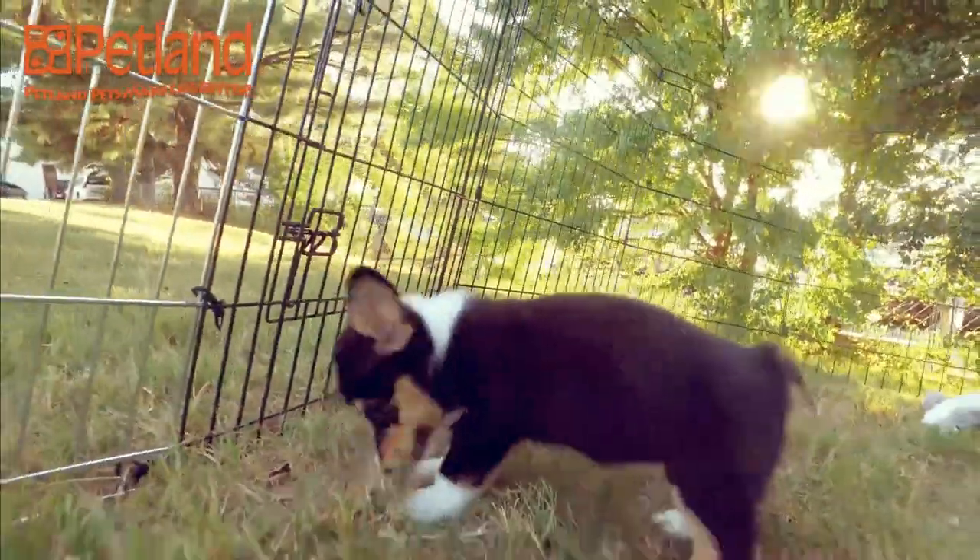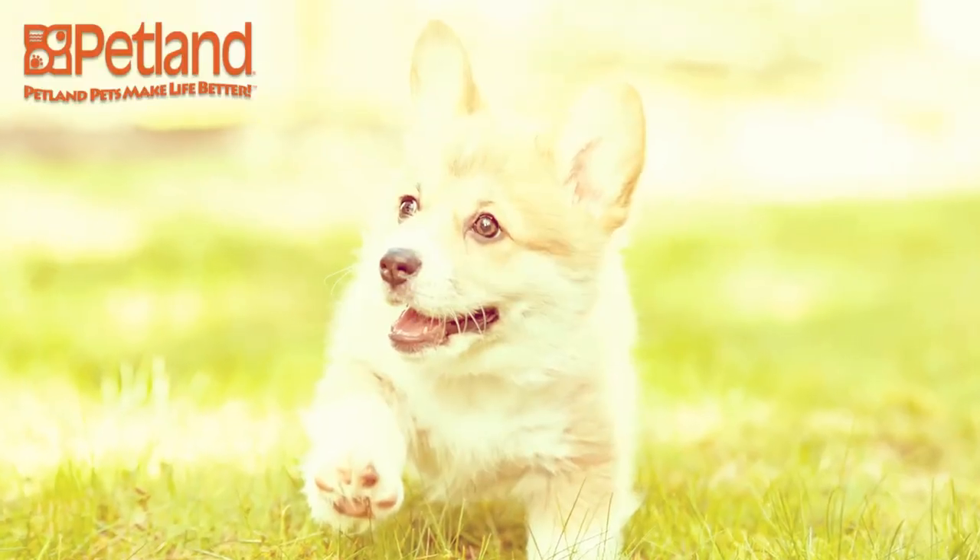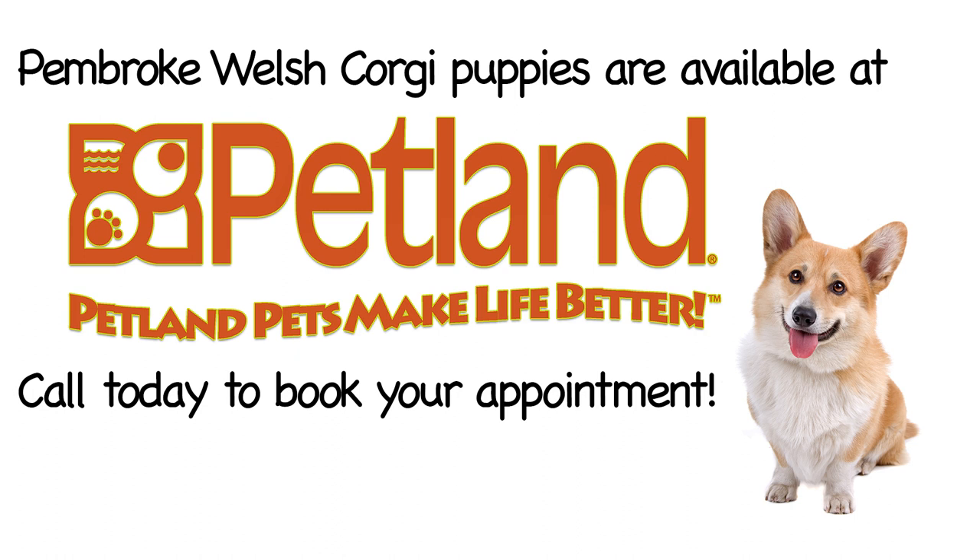Pembroke Welsh Corgis are active, animated dogs that never want to be left out of the action. In their own minds, they are big dogs in small bodies. Think you can handle this quirky little breed? Give our staff a call today.